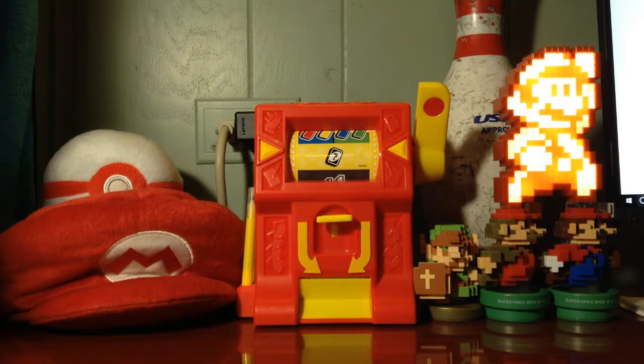Hi everyone, welcome back to my Pokemon TCG random opening. If I did the math correct, aside from that bonus episode I did a while back, this should be the 40th episode of the series.